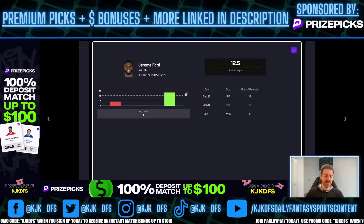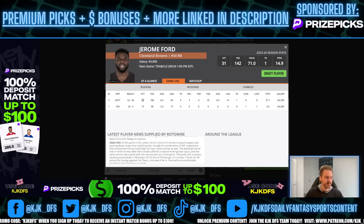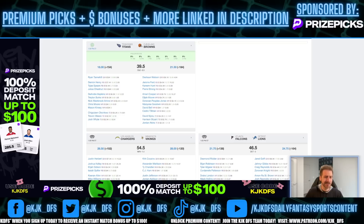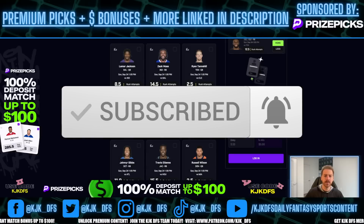The line on PrizePix for Ford's rush attempts is 12.5 — not a very high line for a guy expected to be the featured back. There's serious juice on his over on DraftKings Sportsbook right now: minus-166 on the over 12.5 rush attempts. This is a prop I think you've got to take advantage of, especially the first week. Even if the Jerome Ford experience doesn't go too well, they're not going to know that after one week — they're going to give him a go. Kareem Hunt's situation is uncertain, the Browns are three-and-a-half point favorites at home, so they might get up in this game and run the ball to wind the clock down. He didn't even play the entire game last time out and still rushed 16 times. That tells me they're going to be committed to their ground game.